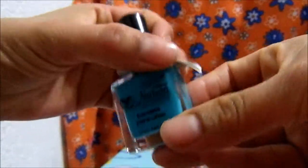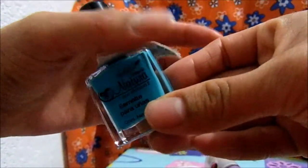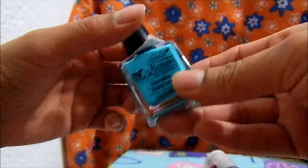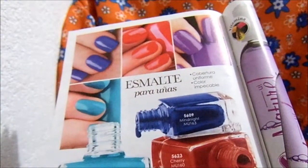Okay, continuing with my opinion — this is the product. As you've already seen, I had to apply 3 coats, and after 2 days the wear was already significant. Despite that, even though it doesn't fully deliver on what it says here — cobertura uniforme, color impecable — well, that color impecable is still a little in doubt.